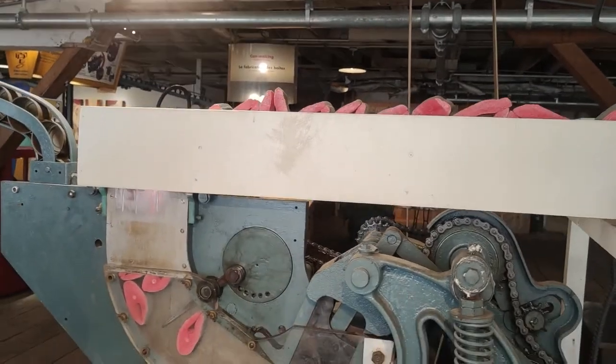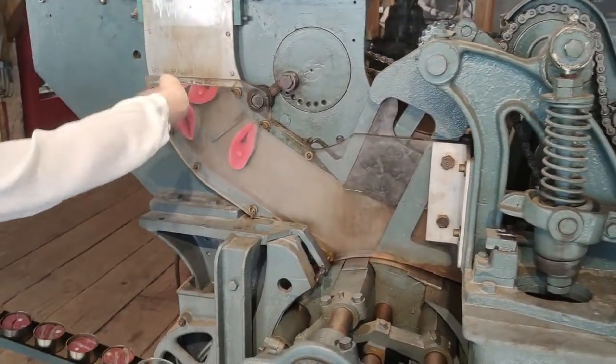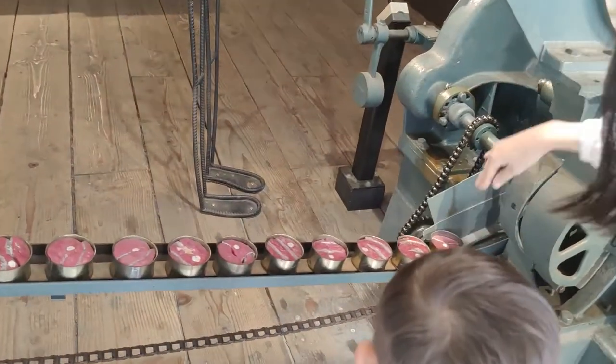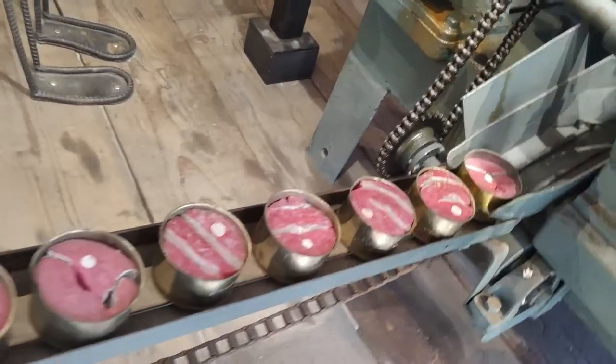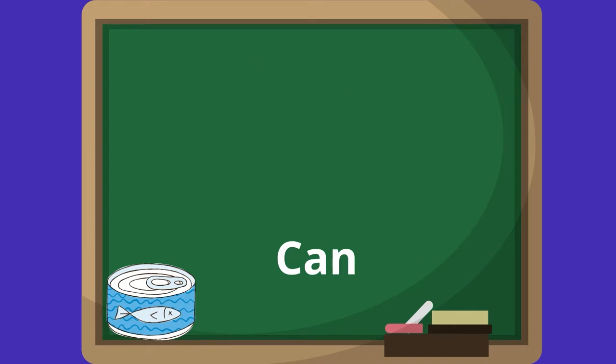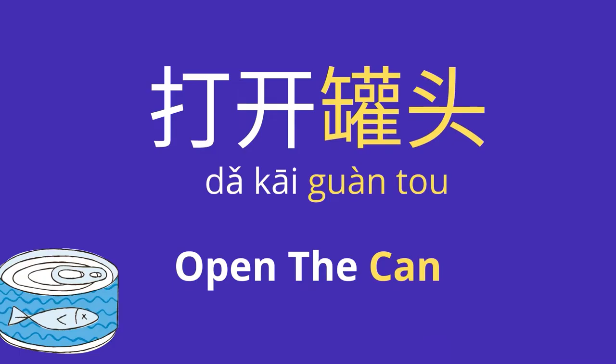天气很热. Chop, chop, chop, chop. The machine will make it into small pieces. They will stack it inside the can. Can — 罐头 (guàntou). Your turn now. Open the can — 打开罐头 (dǎkāi guàntou).